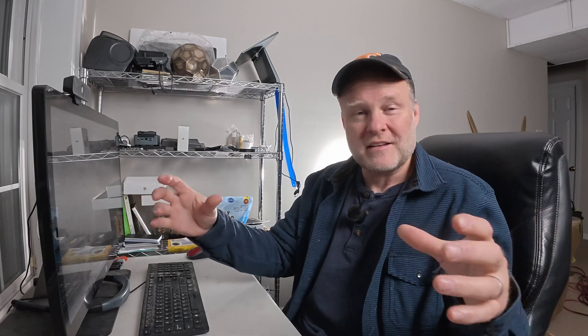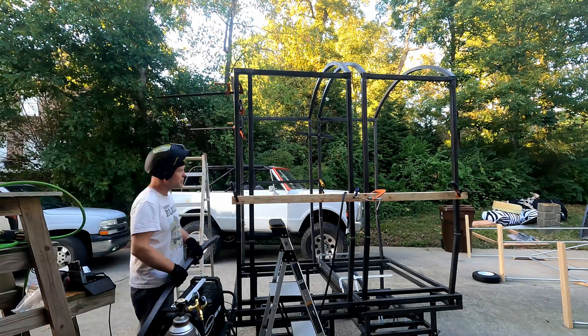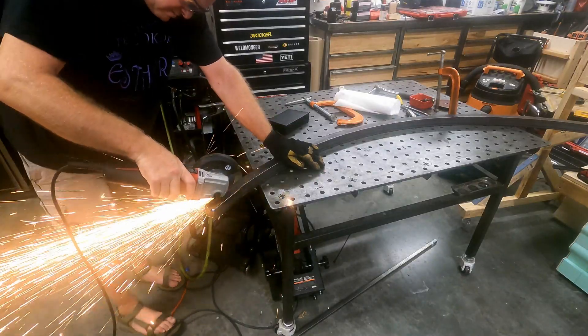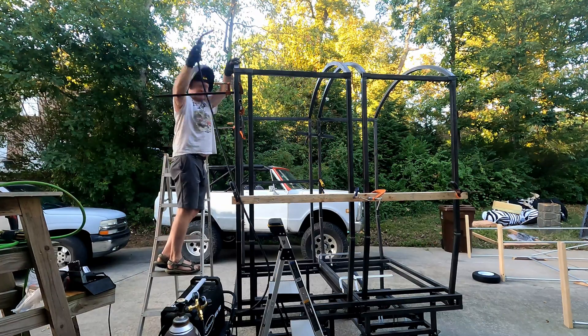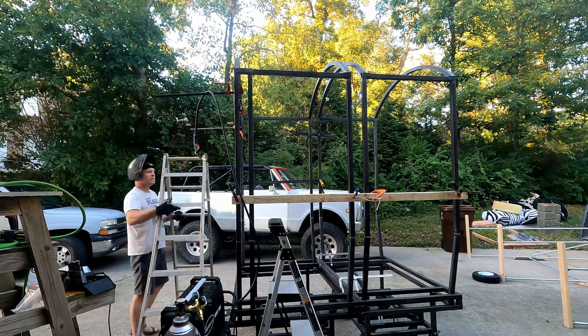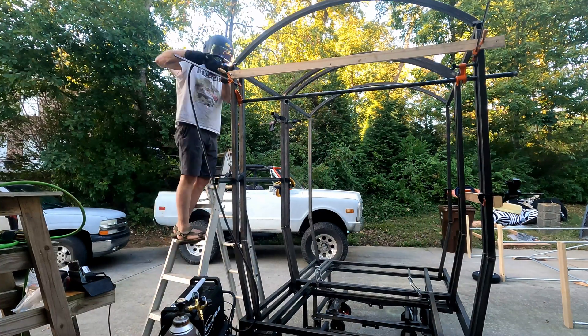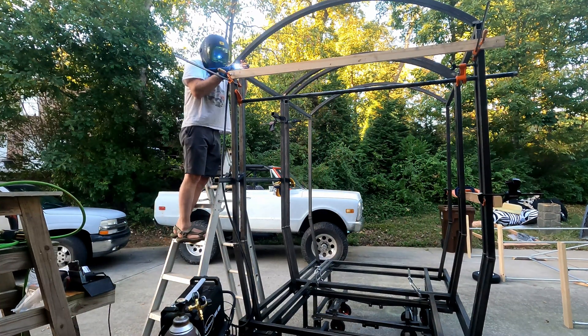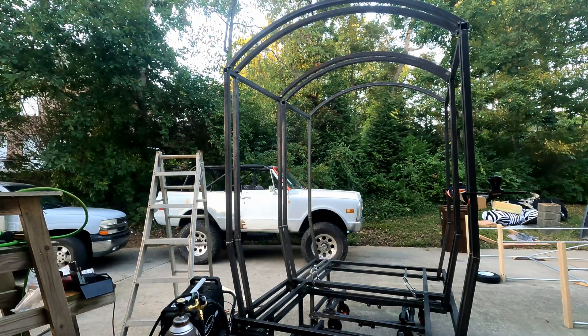Once I got three separate platforms built, I started building the walls and the roof. One of the other dads in the production has a tubing roller, and that allowed him to roll some of the tubing into an archway we could use as a roof over the train. It was a really cool effect and something I wasn't planning on — a happy accident that he had that capability. He also donated all the metal for this project, which was really cool.